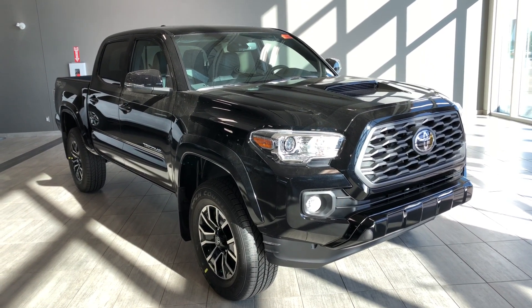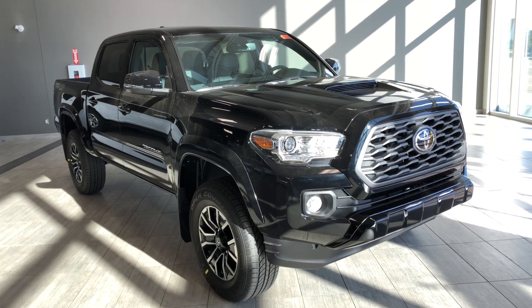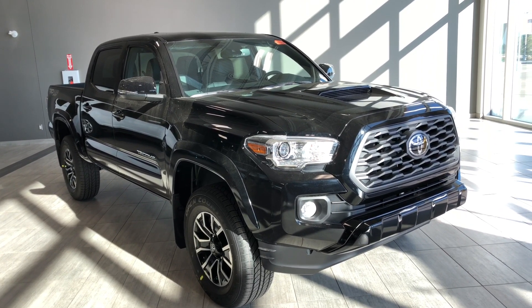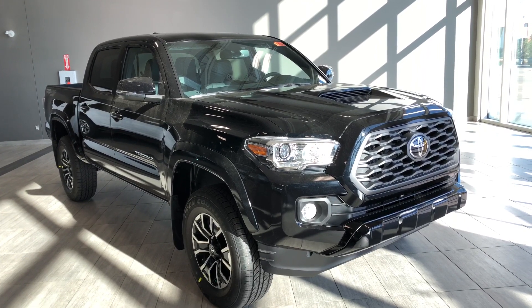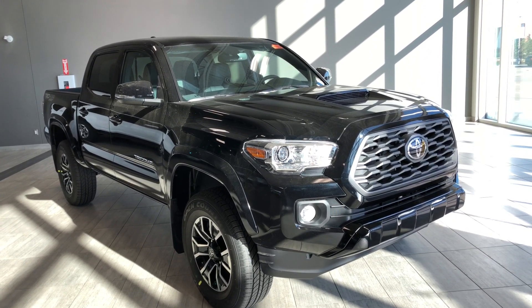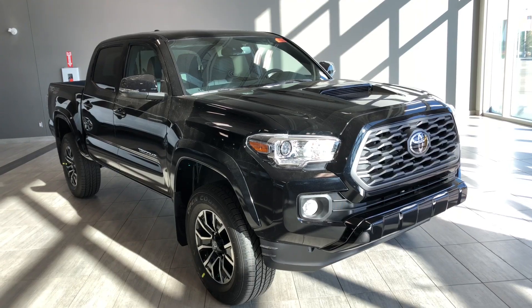Hello, welcome to another video walk around. My name is Christian and today we're going to be looking at the 2020 Toyota Tacoma 4x4 double cab TRD Sport Short Box. This is a five passenger pickup truck in midnight black, and under the hood you'll find a 3.5 liter V6 driving on 17 inch wheels.